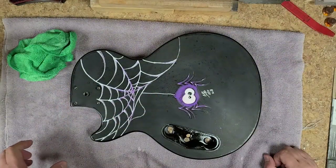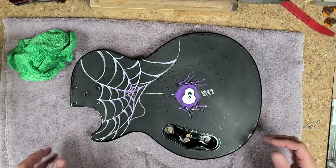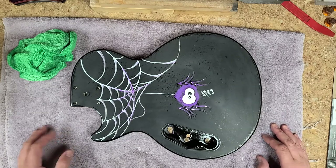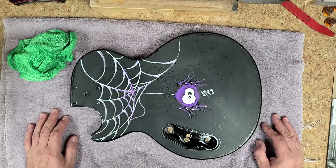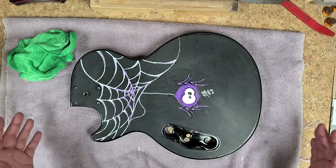Hey everybody, what's going on? Eric C here. Hope you guys are doing good. You're watching our noise. We are back with the Epiphone Special 2 Custom Spider — whatever you want to call it — Les Paul that I've been working on for the past month now. And it's coming along pretty damn nice.